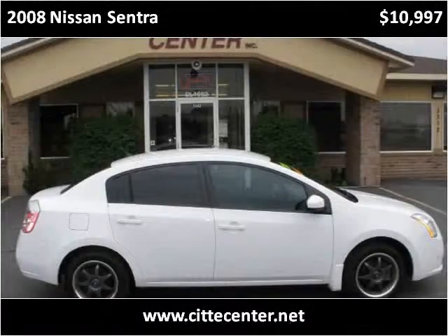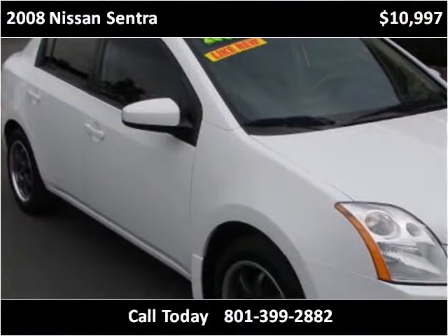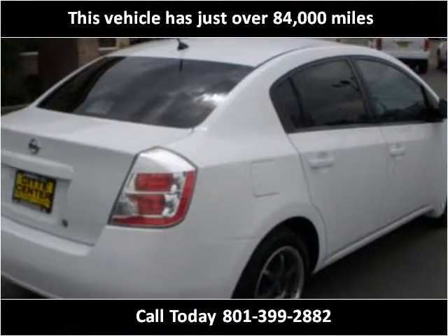This 2008 Nissan Sentra is available from City Center. This vehicle has just over 84,000 miles.